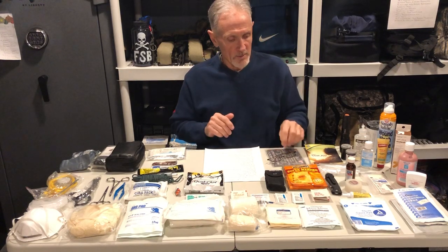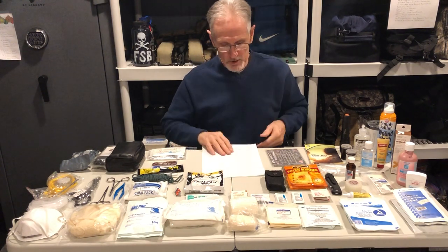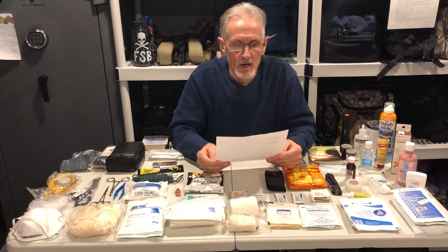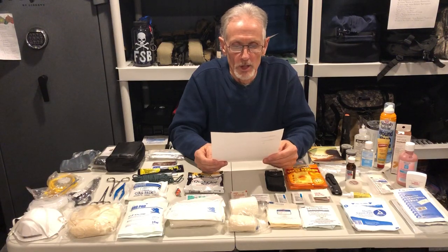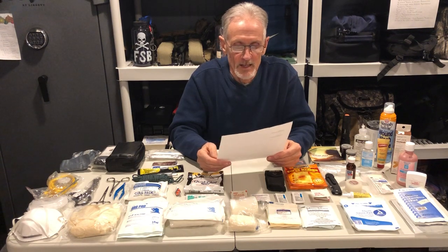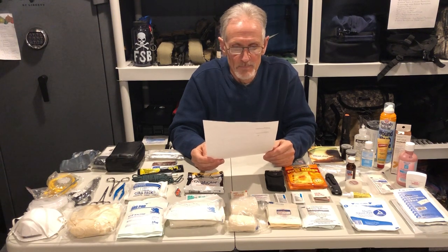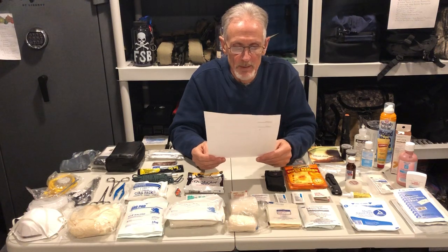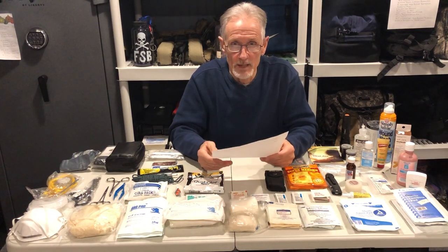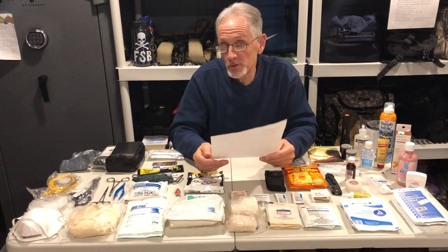I put together a list which I'll show you at the end of the video of stuff that I have in some of our kits: Israeli bandage or bleeding control, tourniquet, quick clot, gauze and adhesive tape, four by fours, antiseptic, hand sanitizer, band-aids of various sizes, latex gloves, ice packs, heat packs, emergency blanket, CPR mask, scissors, tweezers, pain medication — Advil, Tylenol, Aleve, Motrin, regular aspirin, extra prescription medications.